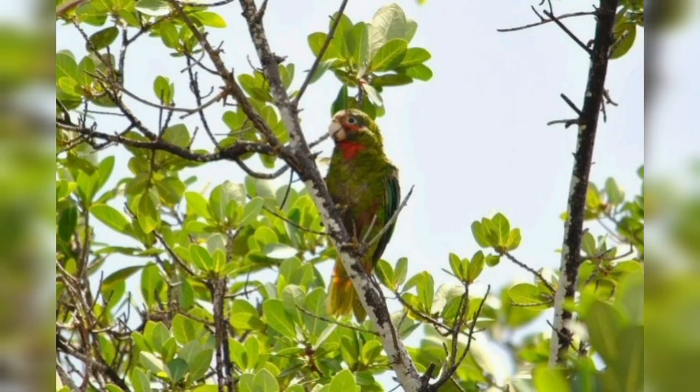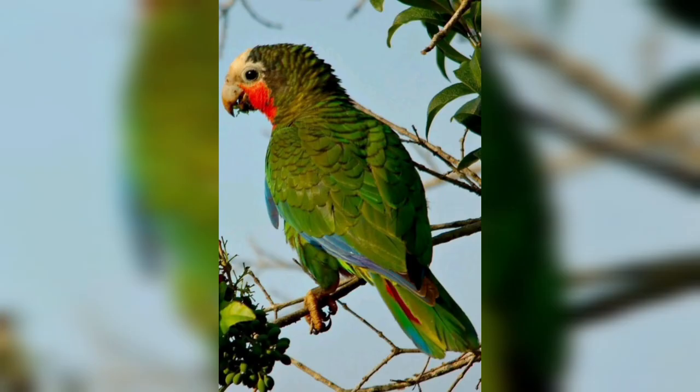It is also found in the Cayman Islands in the Caribbean, although they have been observed in the wild in Puerto Rico, they are probably the result of escaped birds and no reproduction has been recorded.